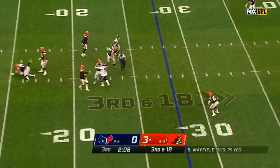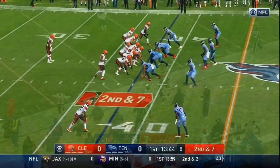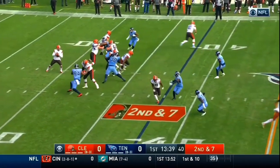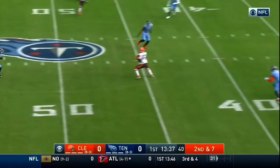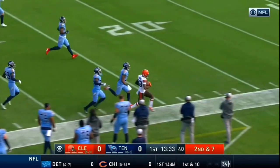Mayfield stepping up and kind of side-arms it — completes the pass! Second down and seven. Play fake, Mayfield has time, he delivers it downfield and hits Rashard Higgins for a huge gain.